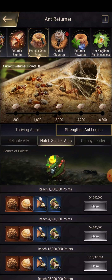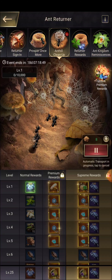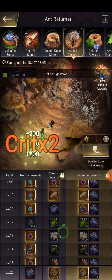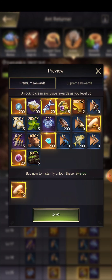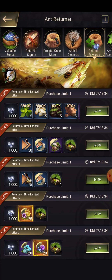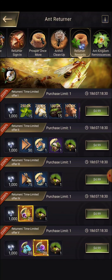Now back to the returner event — we have 'Prosper' and we have 'Strengthen Legions'. If you start up your insect, you can get certain rewards from there. Then we have hatch soldier — if you do all those tasks, you can get additional rewards from these boxes, which are also quite valuable.